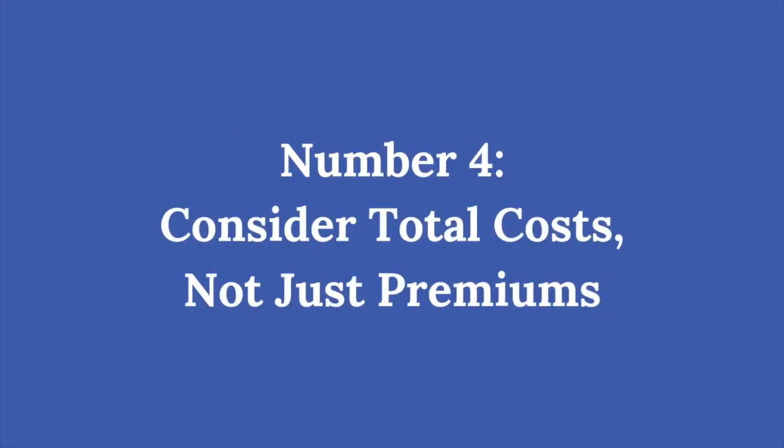Number four: consider total costs, not just premiums. It's tempting to choose a plan with a lower monthly premium, but don't forget to look at other out-of-pocket costs like deductibles, co-pays, and coinsurance. A plan with a higher premium might actually save you money if it covers more of your services. Think about how often you visit the doctor, need tests, or fill prescriptions, and balance the premium with other costs you'll have throughout the year.